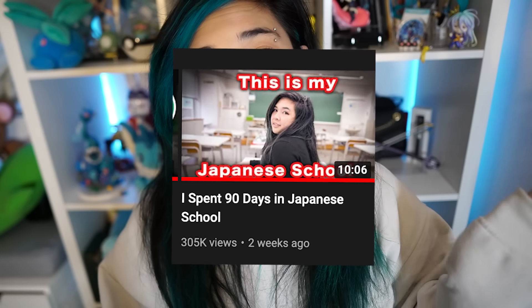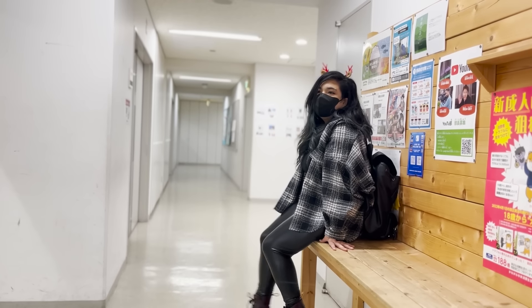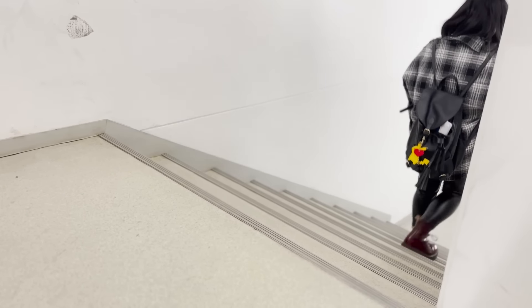I came out with a video recently where I was actually a student at Japanese school for 90 days at Yokohama Design College, and it was an amazing experience. If you guys want to see what it's like going to school in Japan, feel free to check that out. But I mentioned that I have a lot of different methods outside of school that I use to learn Japanese — I have so many that it's going to be its own video. This video isn't sponsored, so any books or apps I share here are from personal experience. Without further ado, I'm going to get right into it with the books.